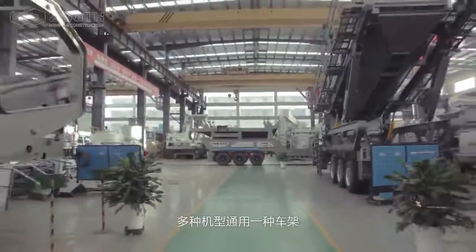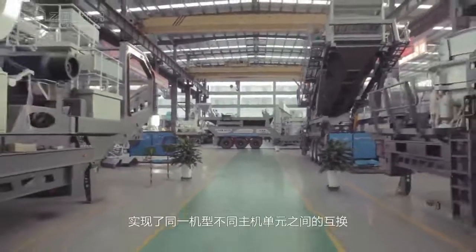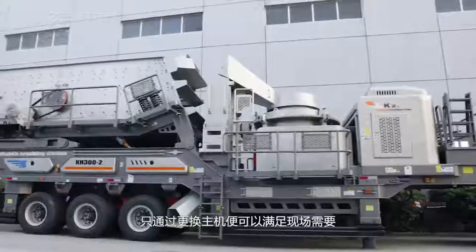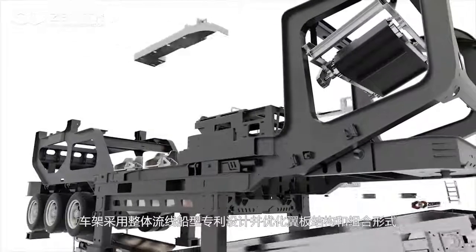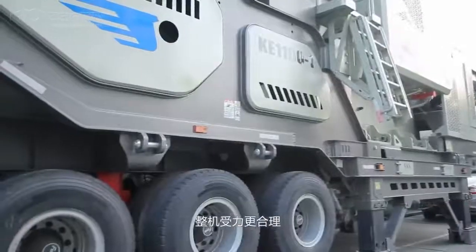With the application of modular design concept to share one carriage by multiple models, we realize the interchangeability of one model among multiple main units so that site requirements can be met by merely changing only the main units.